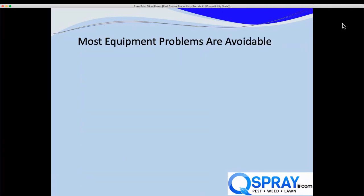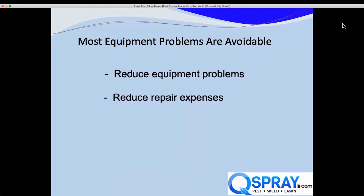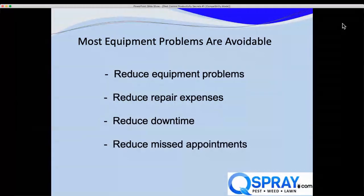Why do we say it's a secret? Most of the equipment problems we see in our spray equipment repair shop are completely avoidable, and we see lots of the same problems with lots of the same causes. Today we're going to talk about some of those and hopefully help you reduce equipment problems, reduce repair expenses, reduce downtime, and reduce missed appointments.